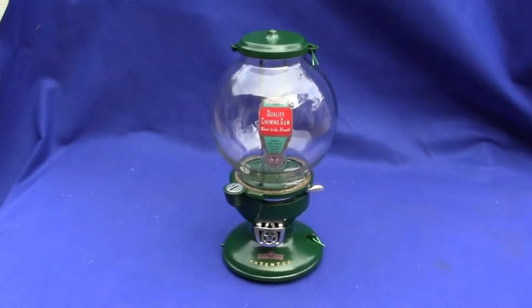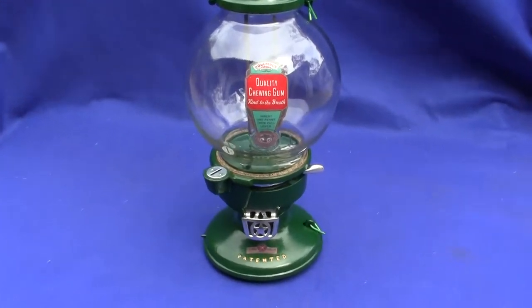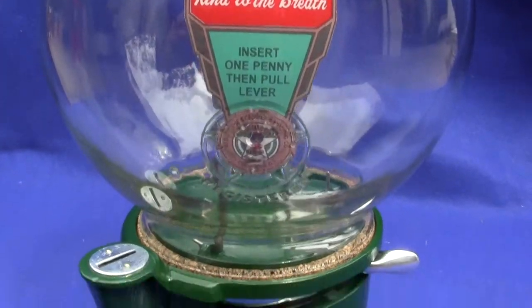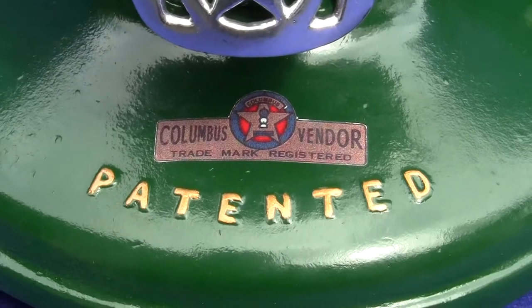Up for auction is an original restored green Columbus Model A gumball and candy vending machine. This has new decals on it — a new water transfer decal, right there and right there. The patented text has been highlighted with gold paint.